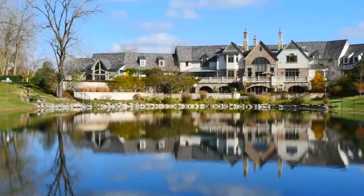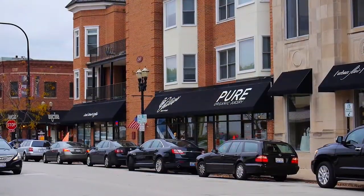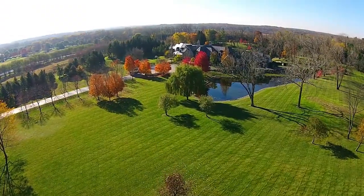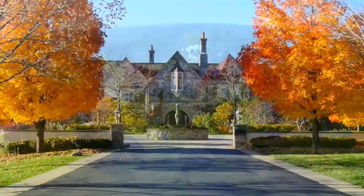The spectacular estate of Hidden Ponds is set amidst horse farms and beautiful landscape, yet only five minutes from the cosmopolitan town of Barrington. From the moment you enter the gates, the tree-lined driveway swoops through the land and past the beautiful pond with majestic waterfall before you reach the main circular courtyard.